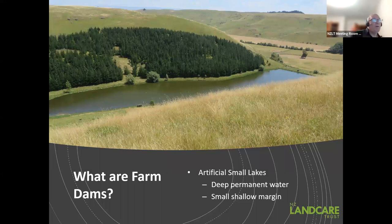So what are farm dams? Basically, they're small artificial lakes. Usually they have a lot of deep permanent water. They do fluctuate throughout the seasons, especially in Hawke's Bay, the east coast of the South Island, and those drier areas. They basically are small lakes and they do have a small shallow margin. When we're looking at biodiversity, we're looking at what does the lake do or have for biodiversity.